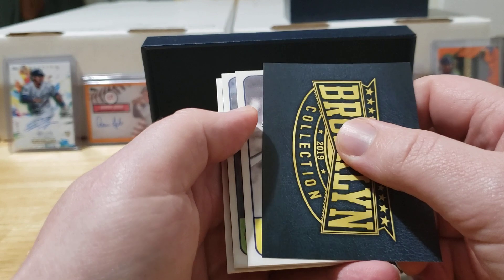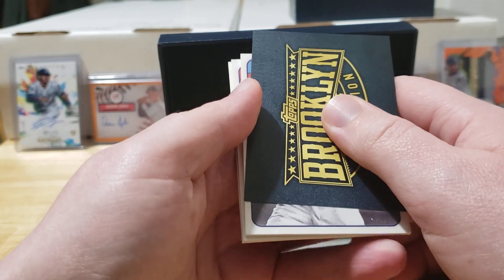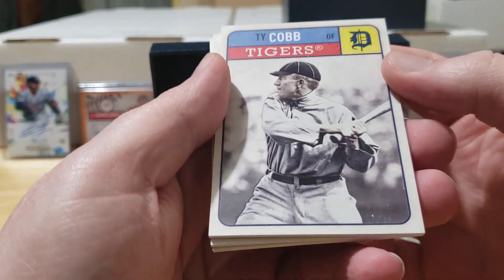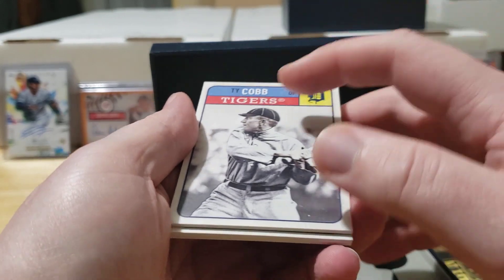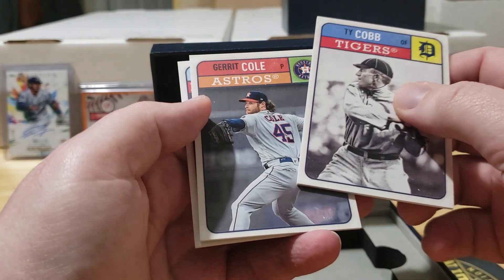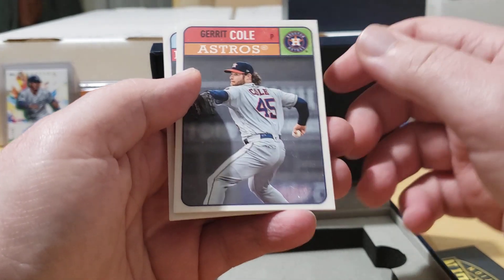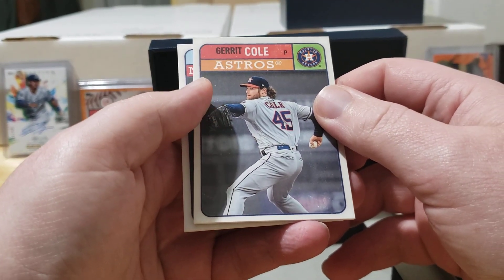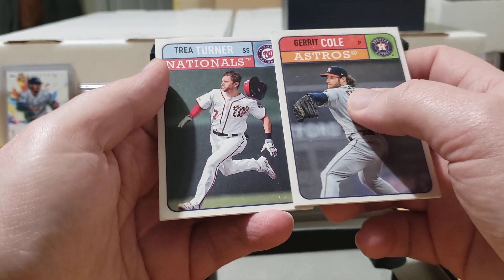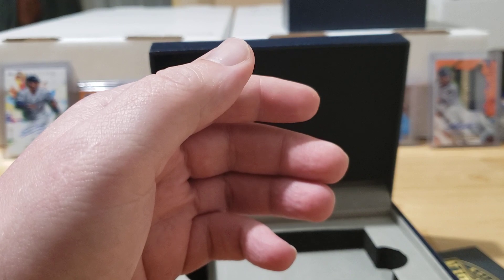First one here is upside down — that looks like it might be Ty Cobb, and it is! Ty Cobb — these cards are just gorgeous, the camera doesn't really do them justice but they've got kind of a glossy look over the player. Next one up is Garrett Cole from the cheating Astros, who has now joined my Yankees, so very happy about that acquisition. And then Trea Turner — very good player for the Washington Nationals, the World Champions. Not a bad first set of base cards — got one I was looking for.